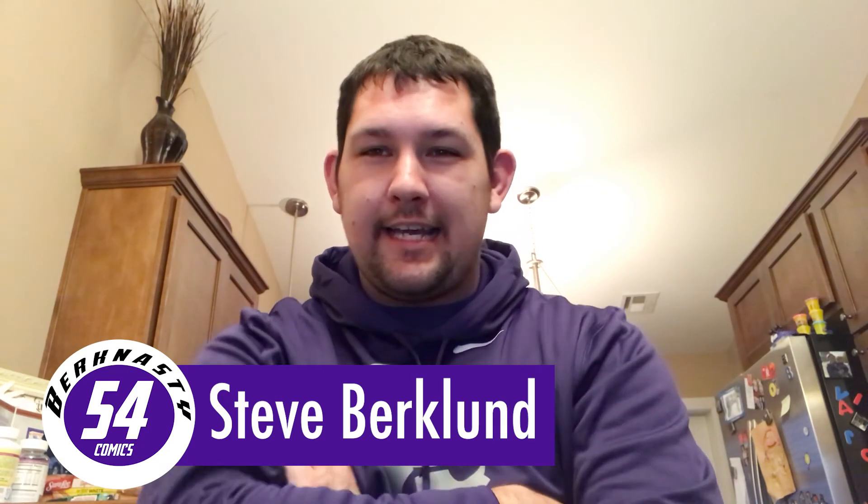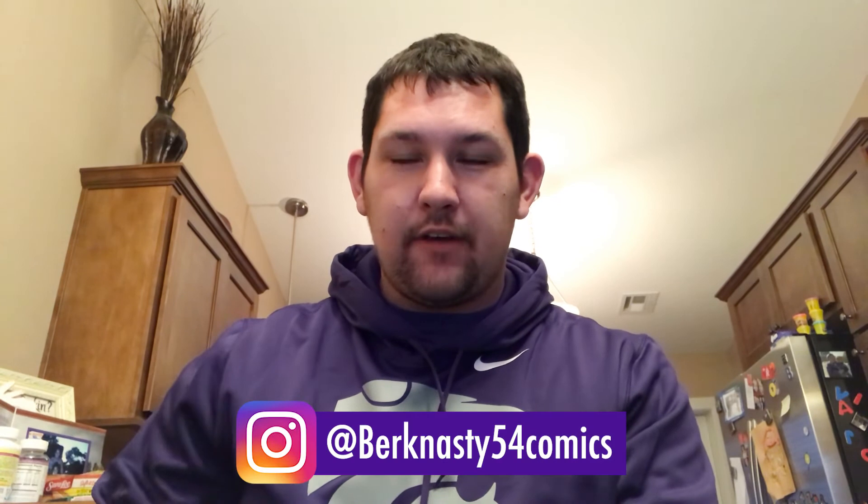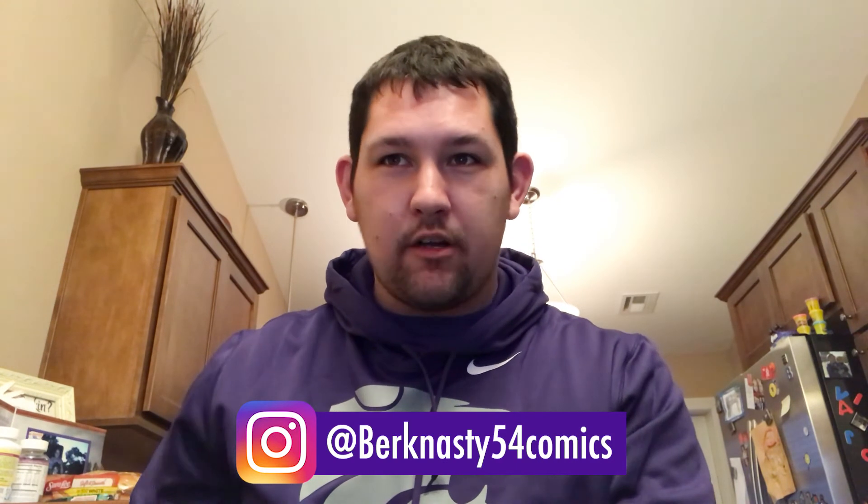What's up guys, it's Burke Nasty 54 Comics, aka Steve B. I'm doing a really quick video here on this new comic book store that I went to here in Kansas. It was in Lawrence, and I'm going to show some of the books that I'm doing for my live sale tonight at 10 p.m. Central Standard Time on Instagram — just find me at Burke Nasty 54 Comics.